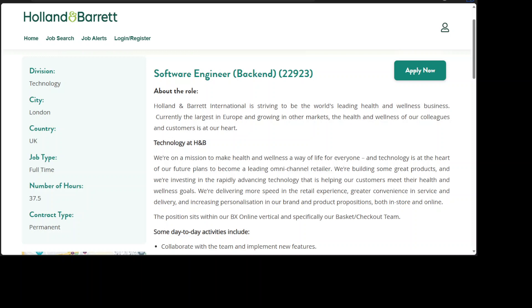We're delivering more speed in the retail experience, greater convenience in service and delivery, and increasing personalization in our brand and product propositions, both in-store and online. The position sits within our BX online vertical and specifically our basket/checkout team.